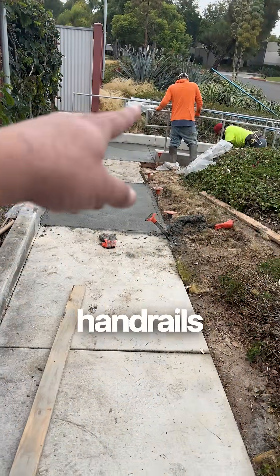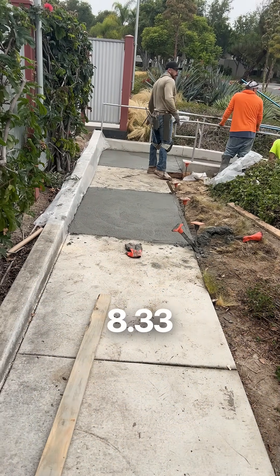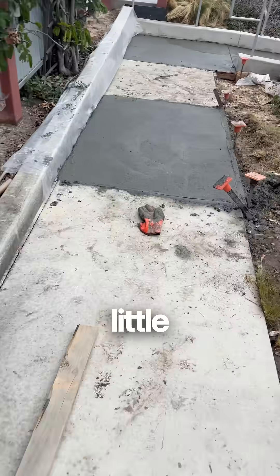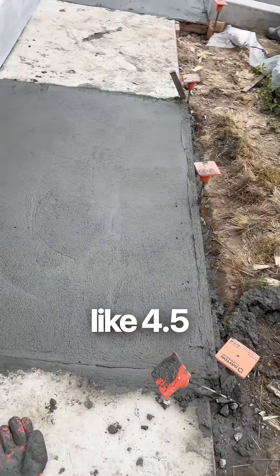Basically this ramp, because there's handrails, when it's all said and done and dry, the maximum percentage is 8.33%. So I think we're at seven, so I think we're okay. And for this little piece right here, we've got to be under 5%, which we're like four or five.